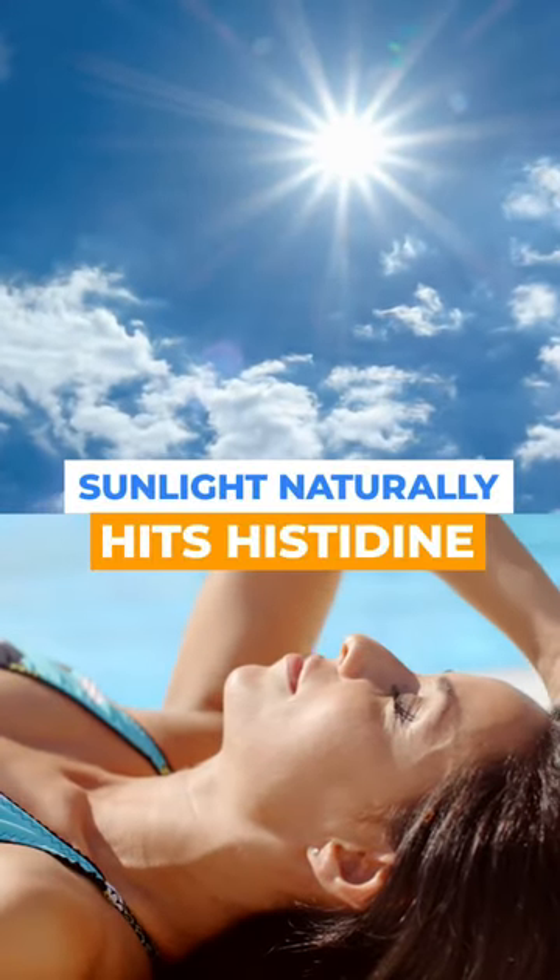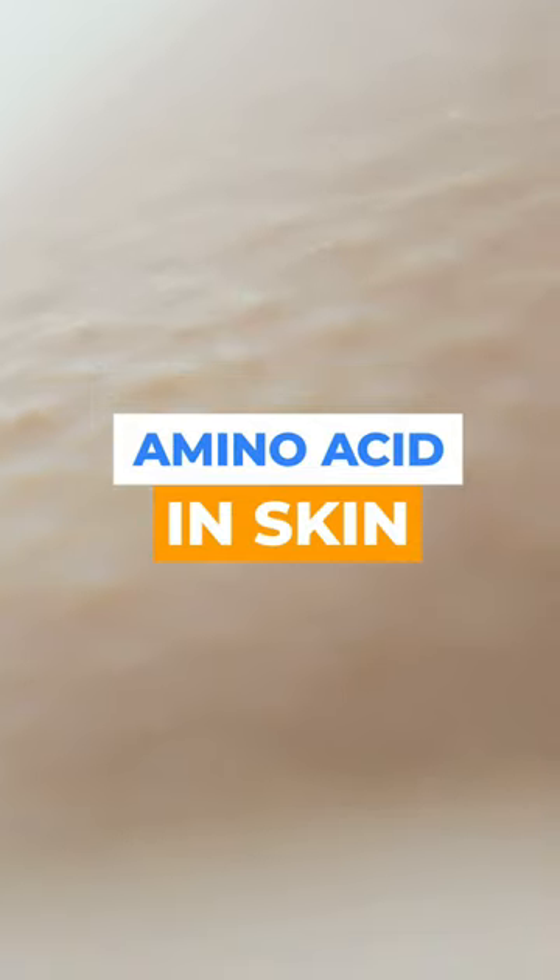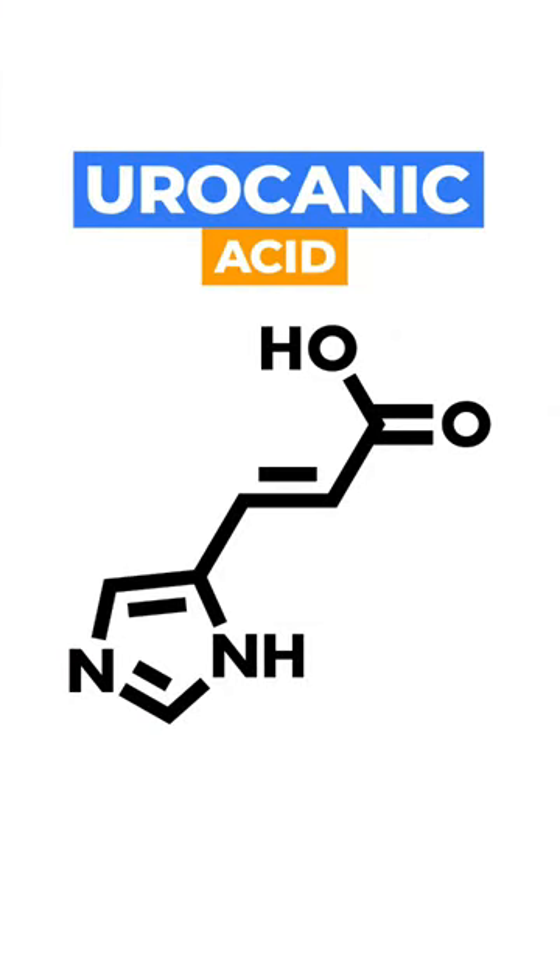When sunlight naturally hits histidine, which is an amino acid in our skin — in the stratum cornea of the skin — it makes urocanic acid. And this is a natural UV filter that protects us from redness and skin damage.